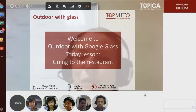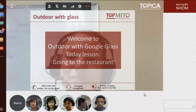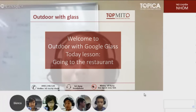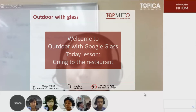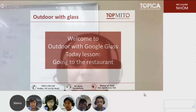Welcome to Outdoor with Google Glass by Mito.edu.vn. Today, our topic is going to a restaurant. This week, the student wearing the glasses is Tuan. He will go to a restaurant and order a meal. Our job today is to identify some objects that you might find in a restaurant and learn how to order your meal.